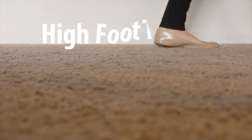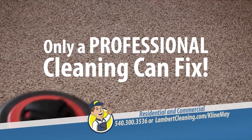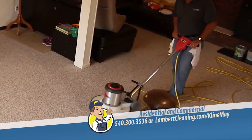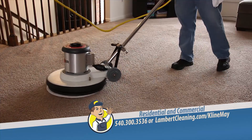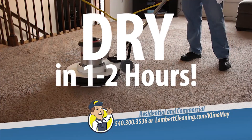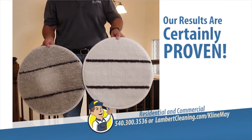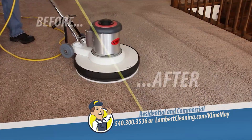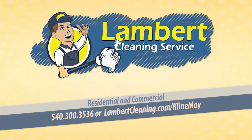High foot traffic, odors, and allergies expose your carpets to wear and tear that only a professional cleaning can fix. So to prevent major carpeting damage, you need Lambert Cleaning Service to get the job done. Your carpets will be completely dry in one to two hours, not one to two days like those other water extraction systems. Our results are certainly proven — let Lambert Cleaning Service restore your carpets to new again. Call now to get these results today.